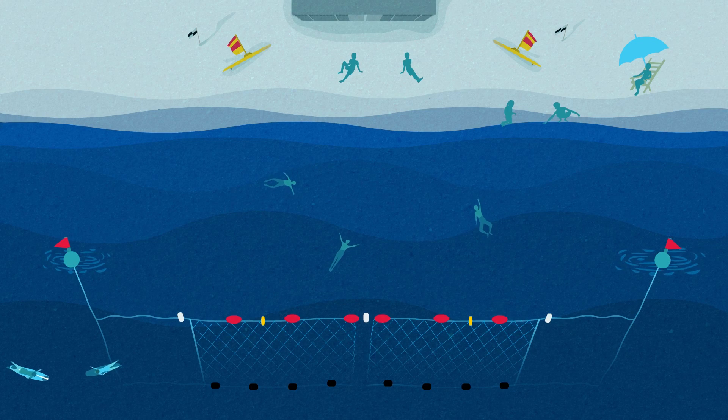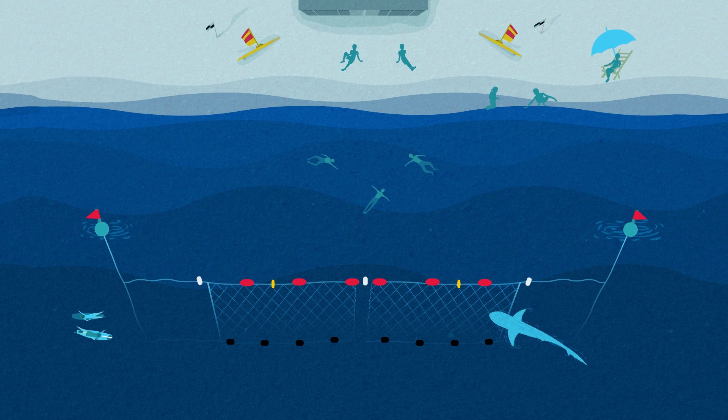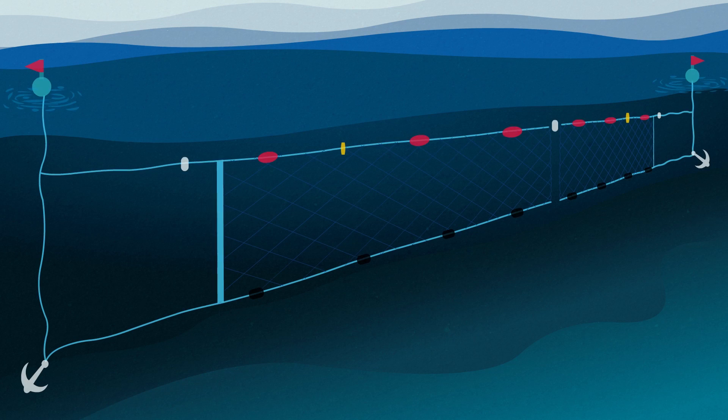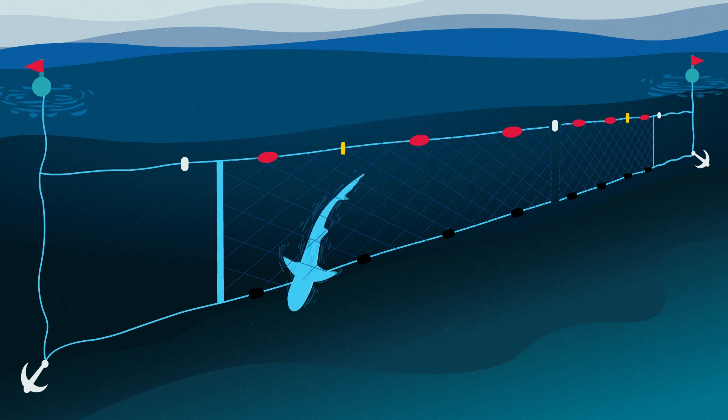Shark nets are deployed according to prevailing conditions, generally parallel to the beach near surf clubs and patrolled swimming areas. The nets do not create an enclosed area or provide a barrier between beachgoers and sharks. They are designed to reduce the likelihood of shark interactions by catching large, potentially dangerous sharks that may be aggregating near the netted beach.